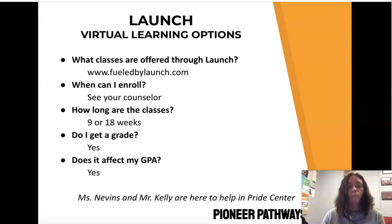LAUNCH: many of you have participated in the LAUNCH virtual learning options. If you have questions about what classes are offered, the website is fueledbylaunch.com. You enroll through me as your grade level counselor. Classes are either quarter-long (nine weeks) or semester-long (18 weeks), and you get to select which option you'd like. You do get a grade that is factored into your GPA. Once I do the enrollment, everything else is handled by Ms. Nevins or Mr. Kelly.